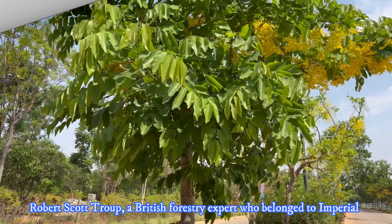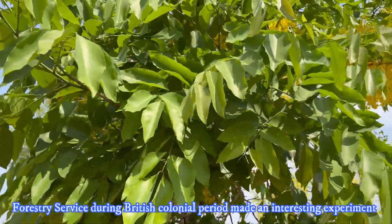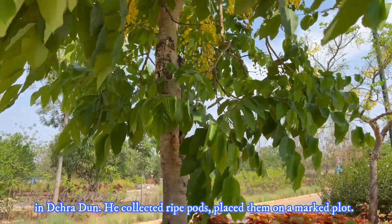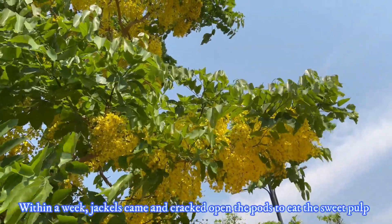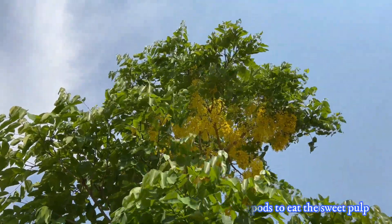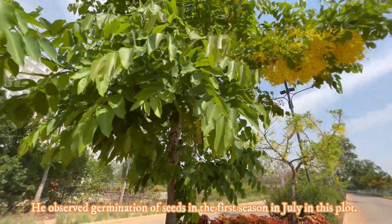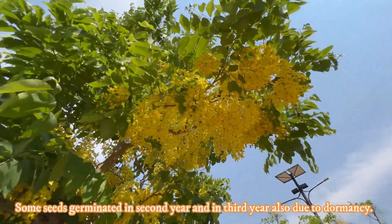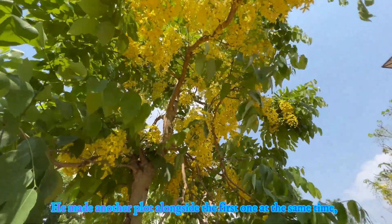Robert Scott Troop, a British forestry expert who belonged to the Imperial Forestry Service during the British colonial period, made an interesting experiment in Dehradun. He collected ripe pods and placed them on a marked plot. Within a week, jackals came and cracked open the pods to eat the sweet pulp, and scattered the seeds around the plot. He observed germination of seeds in the first season in July in this plot.